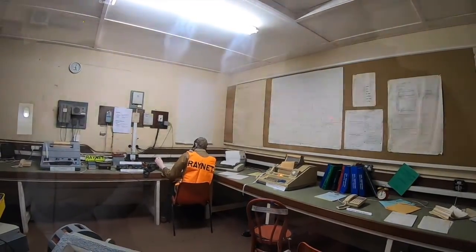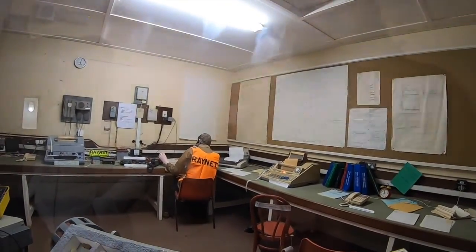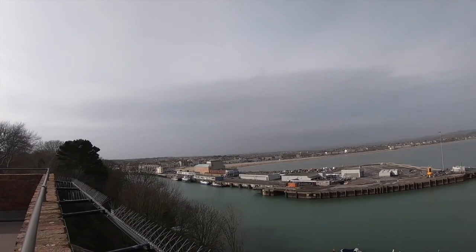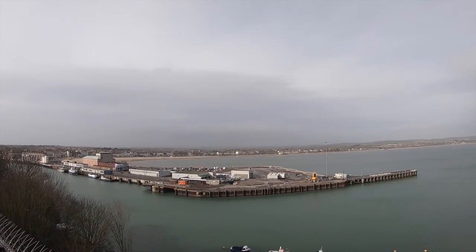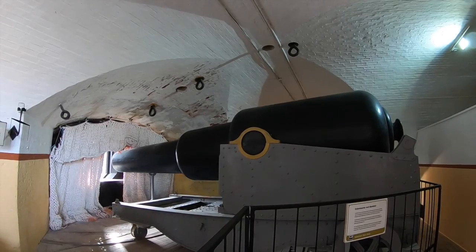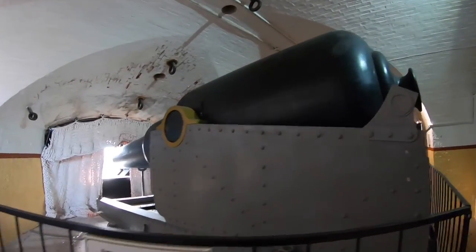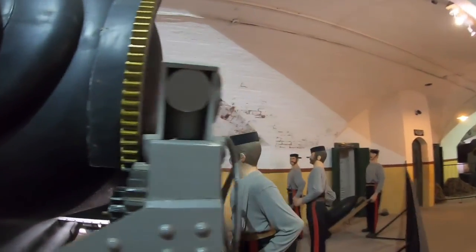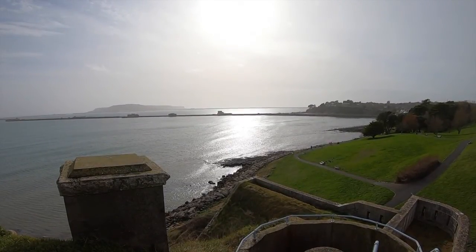The fort tells the story of Weymouth at War, features incredible artefacts of historical importance, and documents the importance the fort had in protecting England from invasion or attack. It's an interesting walk around the basement tunnels, considering the Victorian soldiers who would frequent these areas, building cartridges and shells in dangerous conditions in the magazines. It's also interesting to visit the Cold War nuclear attack bunker — but most of all, it's a place where history is brought to life. Nothe Fort really is a remarkable and incredibly preserved look at military history in days gone by.